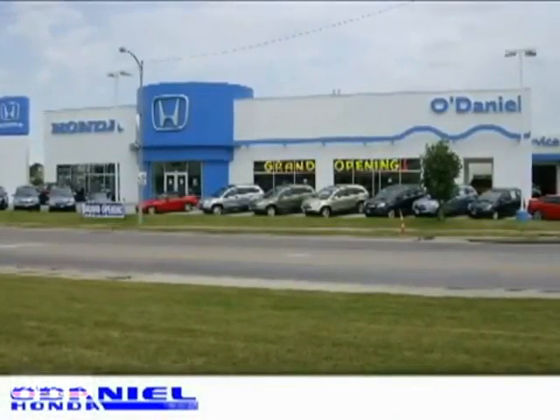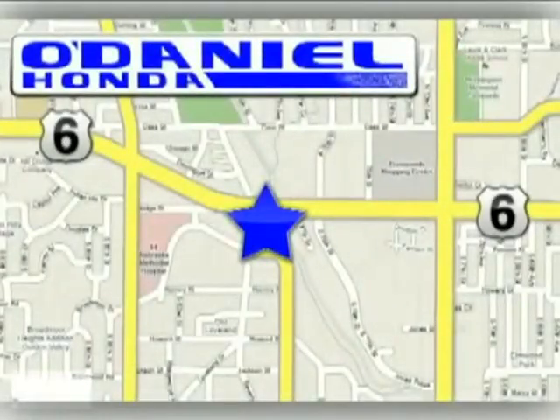O'Daniel Honda, where great service is business as usual. We're conveniently located at 78th and Dodge in Omaha, Nebraska.